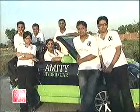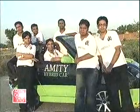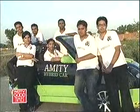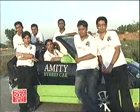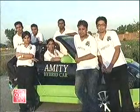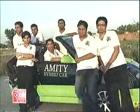This is a hybrid car that can run on three fuels: electricity, petrol, and LPG. So it becomes India's first tri-fuel vehicle. It gives an average of 35 to 40 km per litre on petrol and LPG, and it can go up to 80 to 90 km on a single recharge of the batteries.